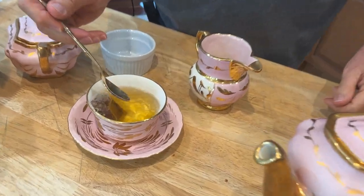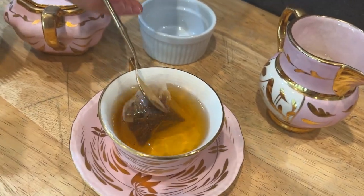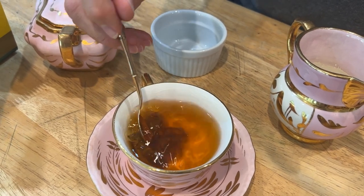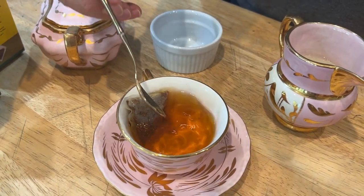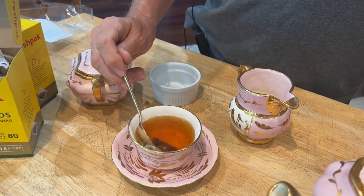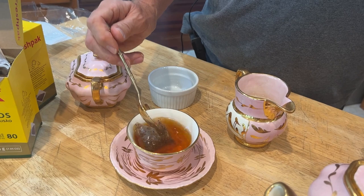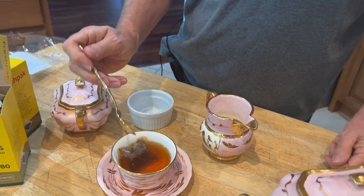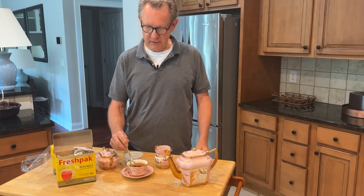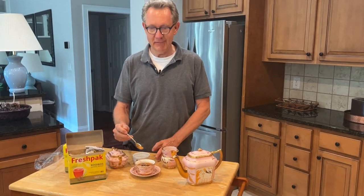I find it takes about a minute or so to get to the full richness that I like. I can already smell it and it just reminds me of home. In fact, for many years we couldn't get this tea in the States, and now it's available here, so it makes me very happy — reminds me of home.